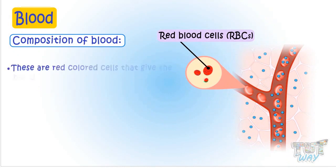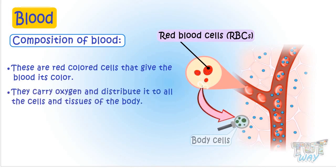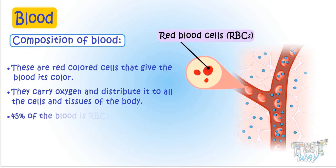These are red colored cells that give the blood its color. The main role of RBCs is to carry oxygen and distribute oxygen to all the cells and tissues of the body. 45% of the blood is RBCs.